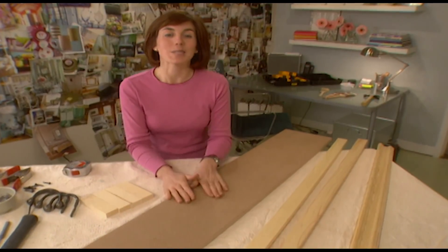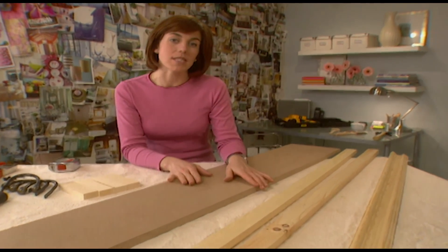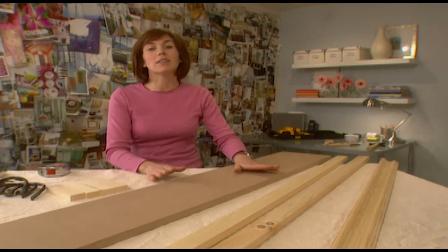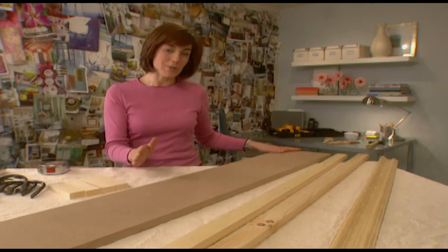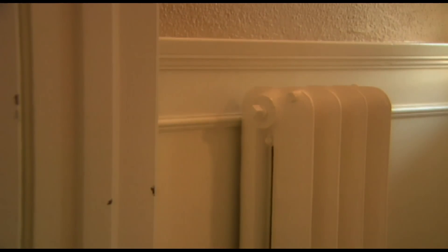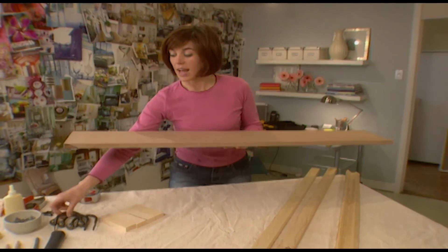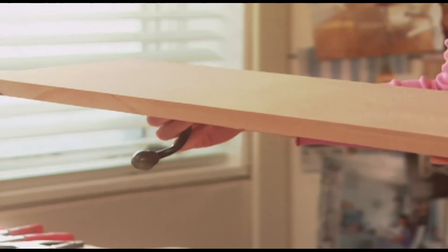Our entrance hall is really coming along but there's still a couple of places for improvement. I've noticed there's a small radiator in the vestibule and it would be an ideal place to have a shelf — a place to put down keys, sort the mail, and even hang up little kids' coats. The radiator is quite small and floats within the width of the wall. I want to make a shelf that will go over top of the radiator and even have some hooks underneath for an umbrella or a kid's coat.